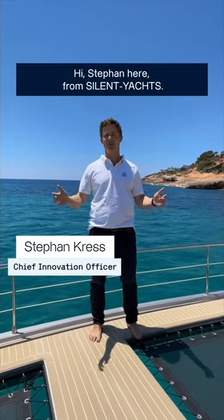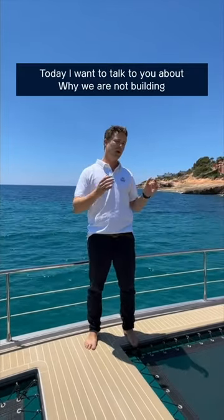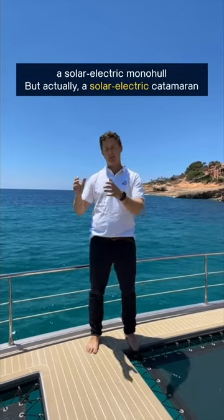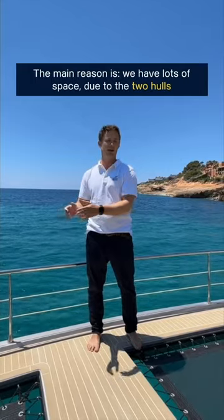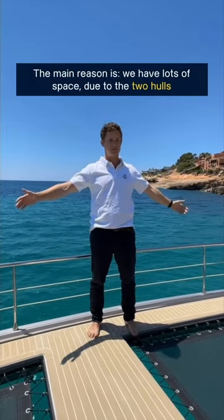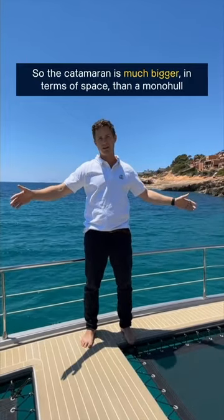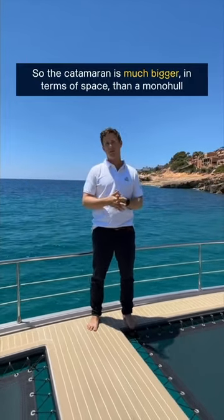Hi, Stefan here from Silent Yachts. Today I want to talk to you about why we are not building a solar electric monohull but actually a solar electric catamaran. The main reason here is we have lots of space due to the two hulls, so the catamaran is much bigger in terms of space than a monohull.